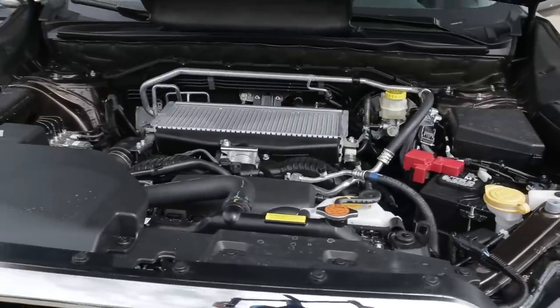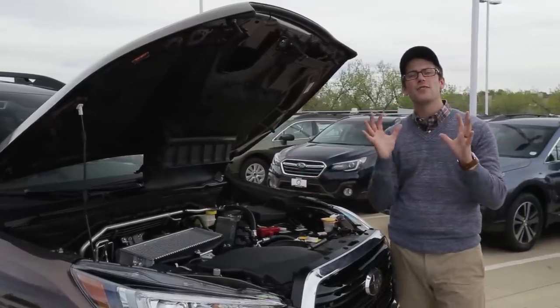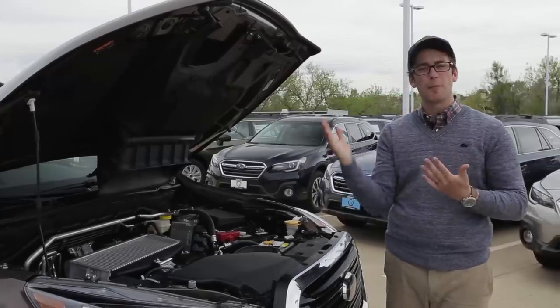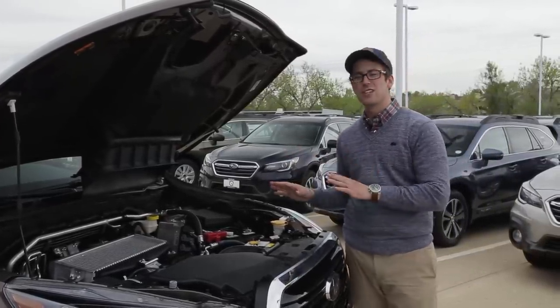This engine is going to produce 260 horsepower and 277 foot-pounds of torque. The awesome thing is that you're going to get all of that torque at just 2,000 RPM, and it holds all the way up to 4,800 RPM — which is a really long power band — giving you all the torque, pep, and fun you need, and also making this vehicle extremely capable.